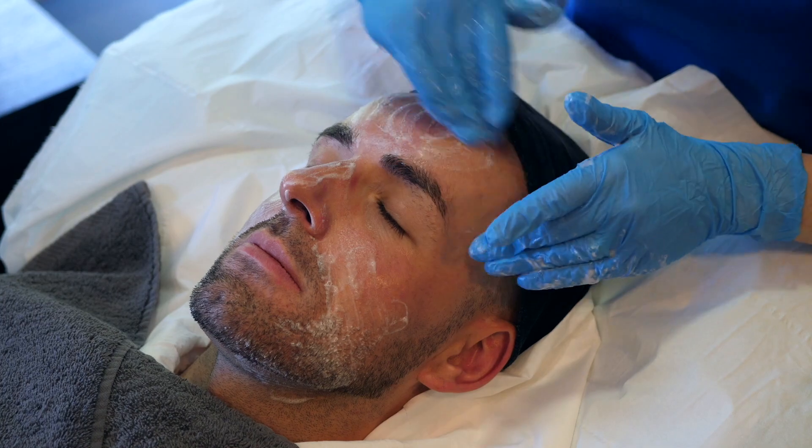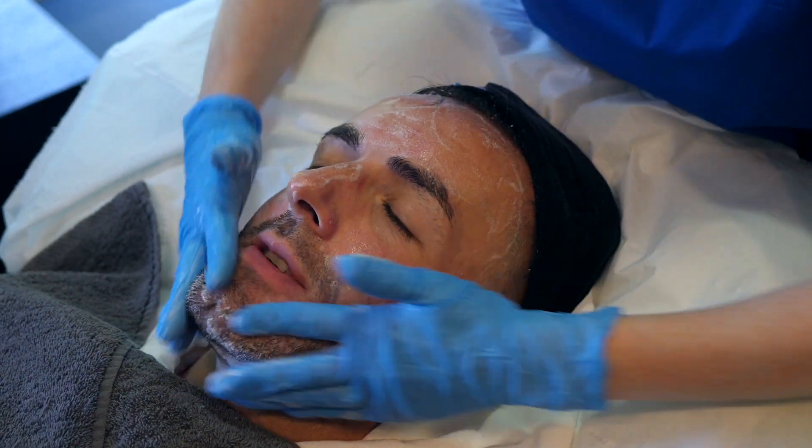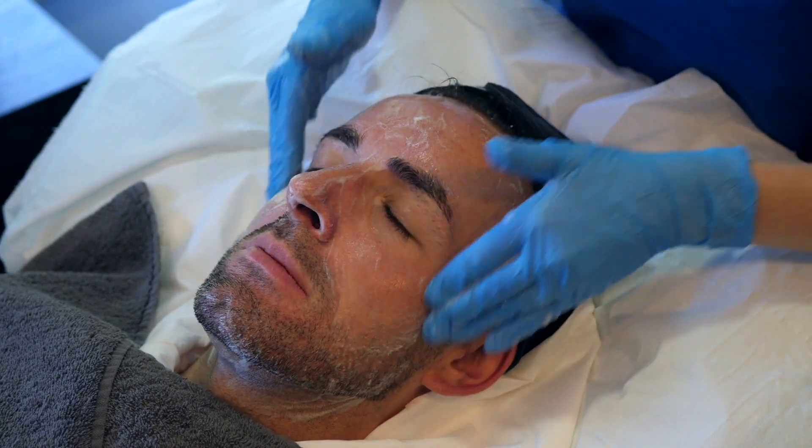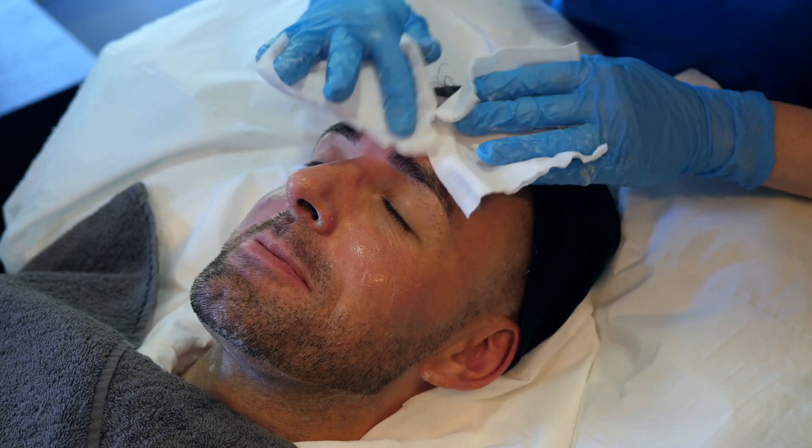I do a double cleanse when neutralising it and make sure every last bit of the peel is removed, ensuring that Stuart is comfortable and also assessing how he feels with his skin towards the end.